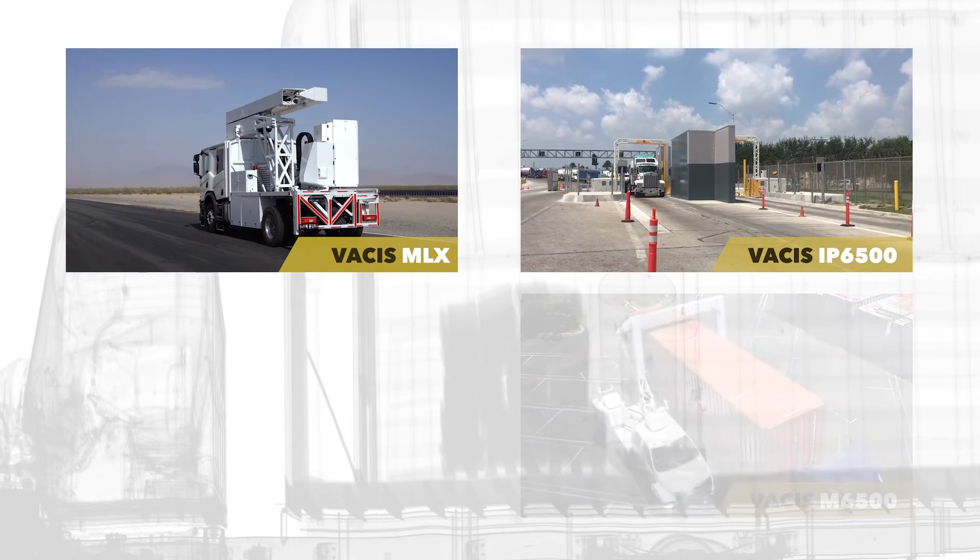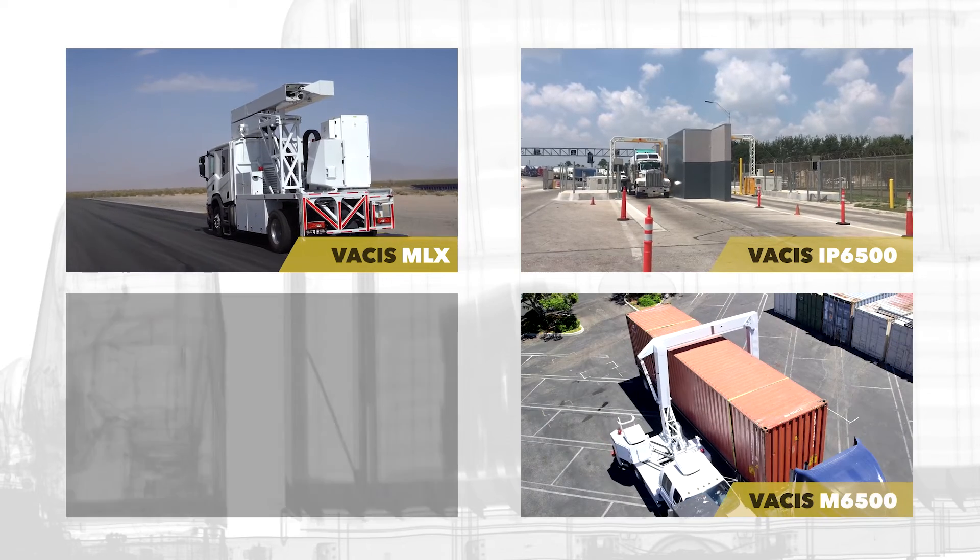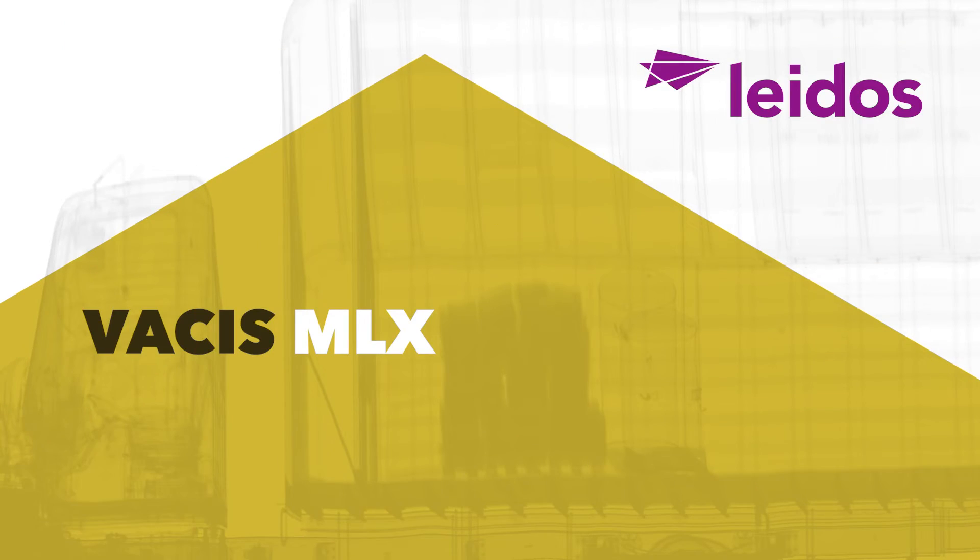To learn more about the VAKIS MLX or other systems in our fleet — the VAKIS IP6500, VAKIS M6500, or VAKIS XPL — please visit us online.